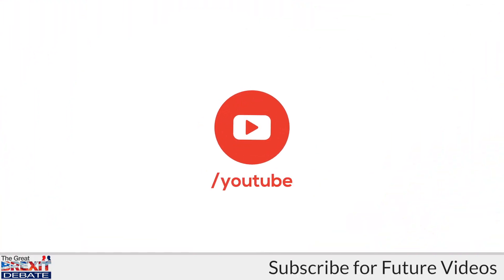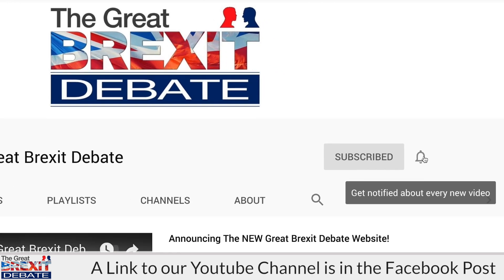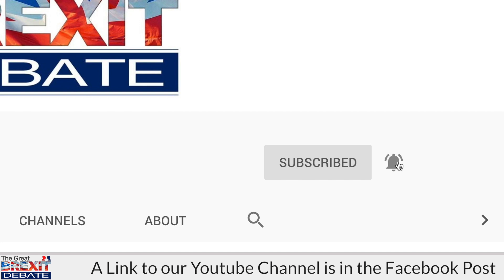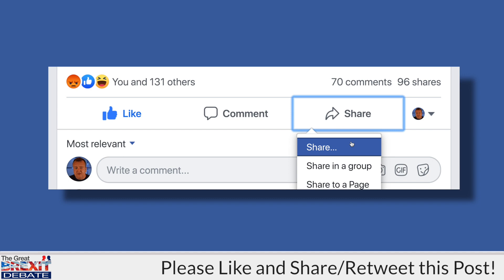To see our future videos, subscribe to our YouTube channel and click the bell icon — that way you'll get a notification by email as soon as a new video is available. Please do help us out and like and share or retweet this post so your friends and followers can see it too.